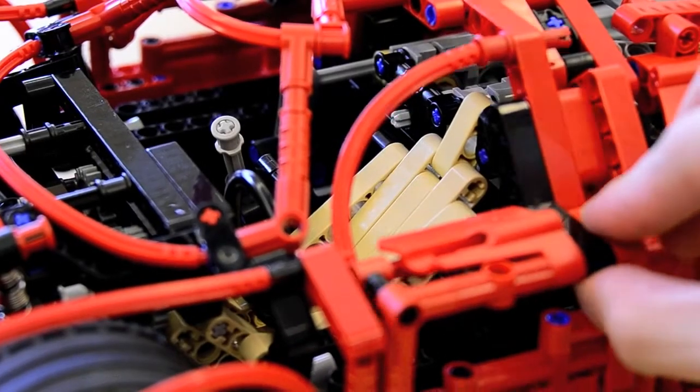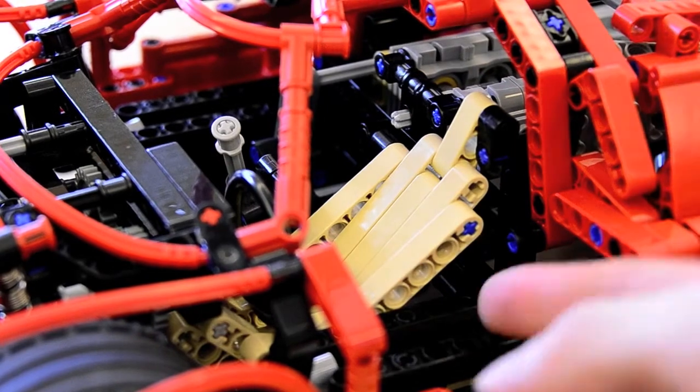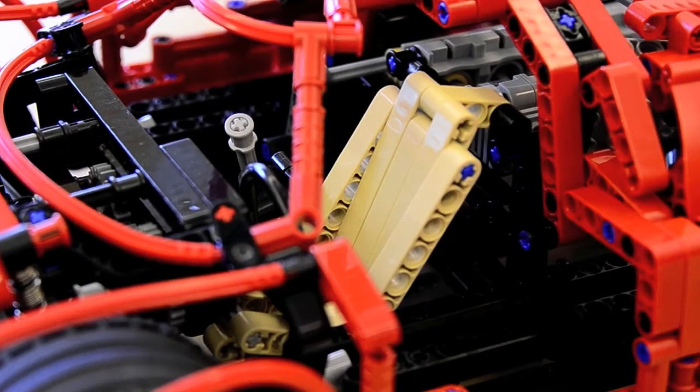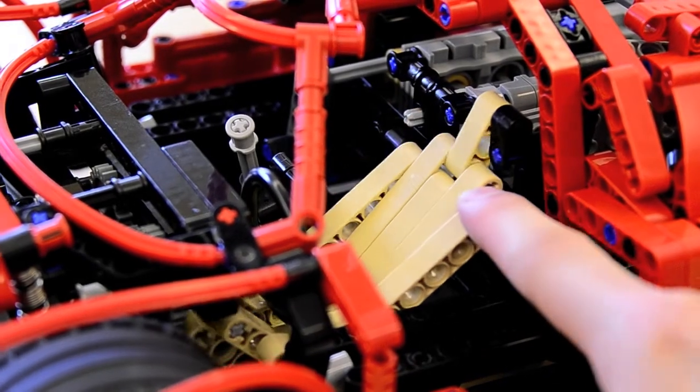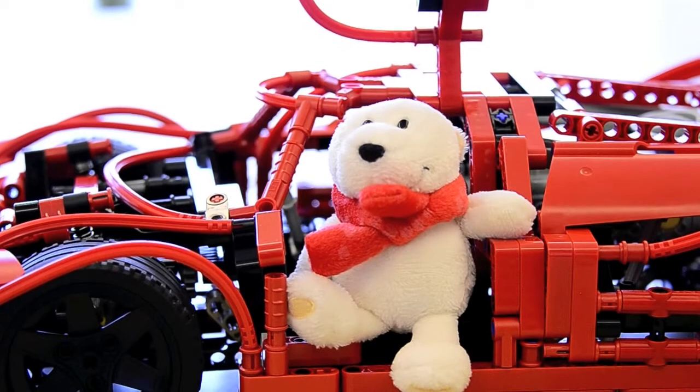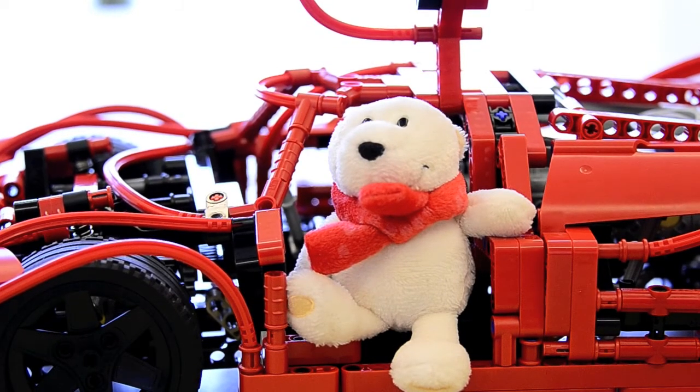Finally, to ensure maximum comfort for our bear driver, the seat is adjustable in two positions. Well, there you have it. Bob wishes you happy motoring and always be a safe driver. Goodbye for now.